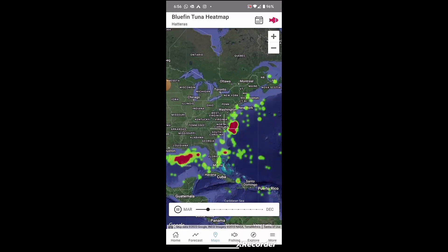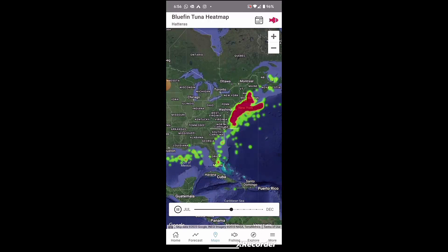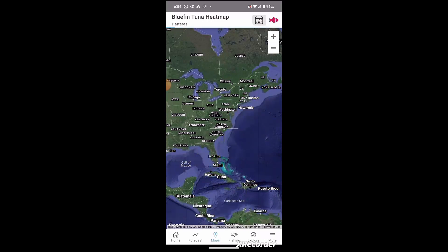They're over there in the Gulf of Mexico doing their thing, and it's not until starting in May or June that they start leaving the Gulf of Mexico and heading back up. Once we get to August, you've got them all the way up to Prince Edward Island.